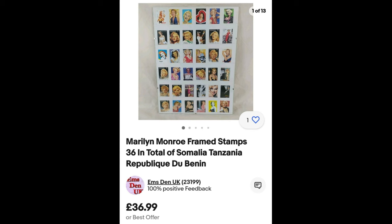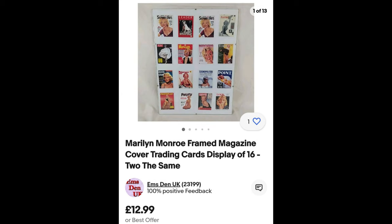Now for the framed stamps — this is going to surprise you. What would you price these at? I think I've gone too high. There are about 36 stamps, which is why I priced them at £36.99 — a pound a stamp didn't seem too bad. I'm expecting someone to knock me down, but no one has yet. Probably because I've overpriced it, but who knows.